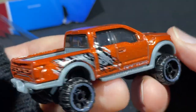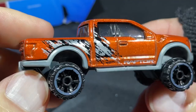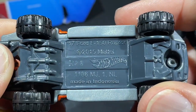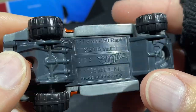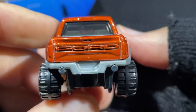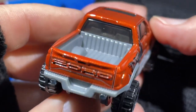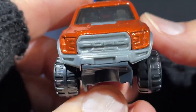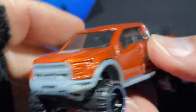Found it at Target, guys — you can find it right now at Target stores. Next is the Raptor in metallic orange color with a gray stripe on the wheels, very nice. 2017 Ford F-150 Raptor, copyrighted 2015, made in Indonesia, stamped R23. It's got the Ford name on the gate, couple of pipes down at the bottom for the exhaust, and the Ford name right here in the big grille. All plastic — I like how they did that.